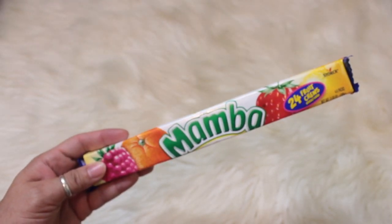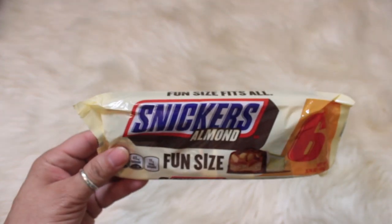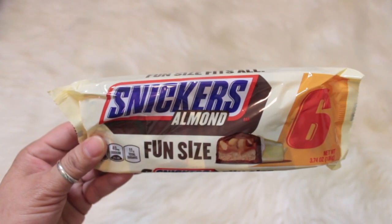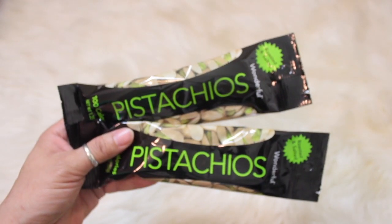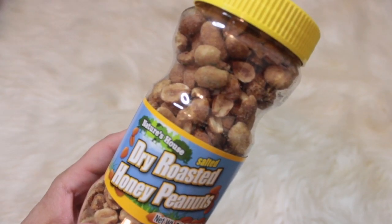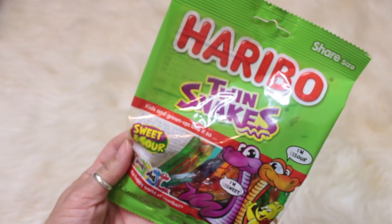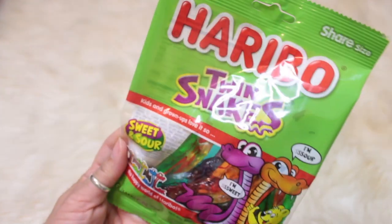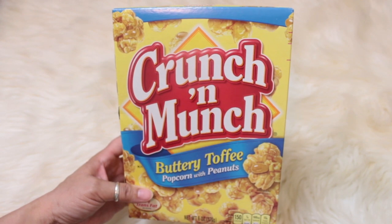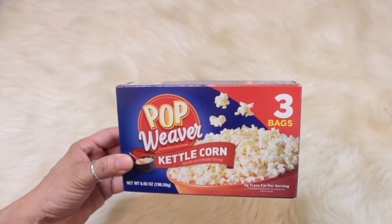Mariah loves the Mamba fruit chews so she wanted those. She also wanted Snickers almond fun size — she says they're really good, you get six in a pack. She picked up two of the roasted and salted pistachios, the Nature's House dry roasted honey peanuts, Haribo twin snakes gummies, and the Crunch 'n Munch buttery toffee popcorn with peanuts.